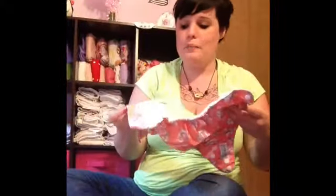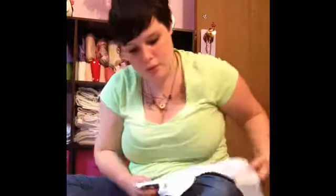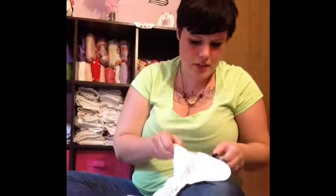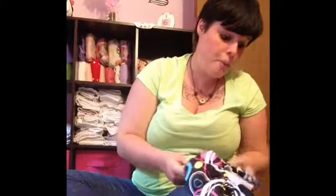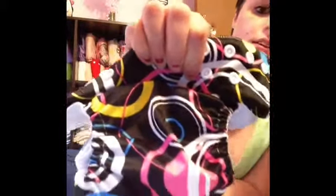I'm just looking at the brands right now. I want to say this one is an Alpha? I'm not too sure what this brand is, but it is super cute. The print is absolutely adorable. This is another pocket diaper.